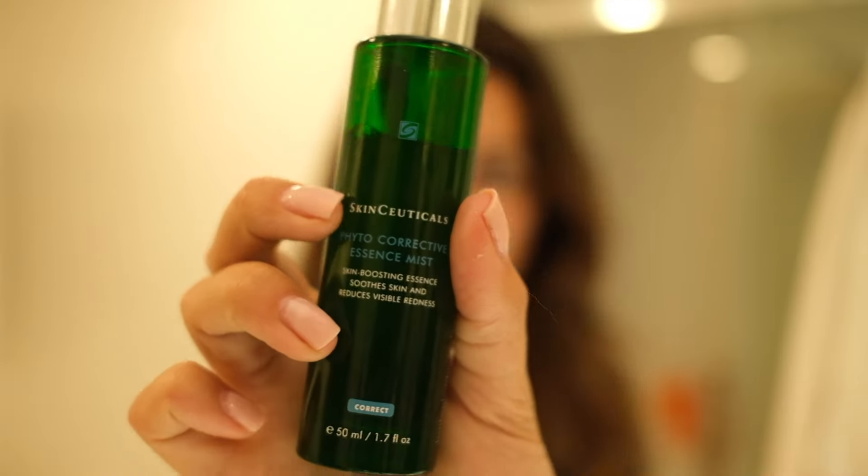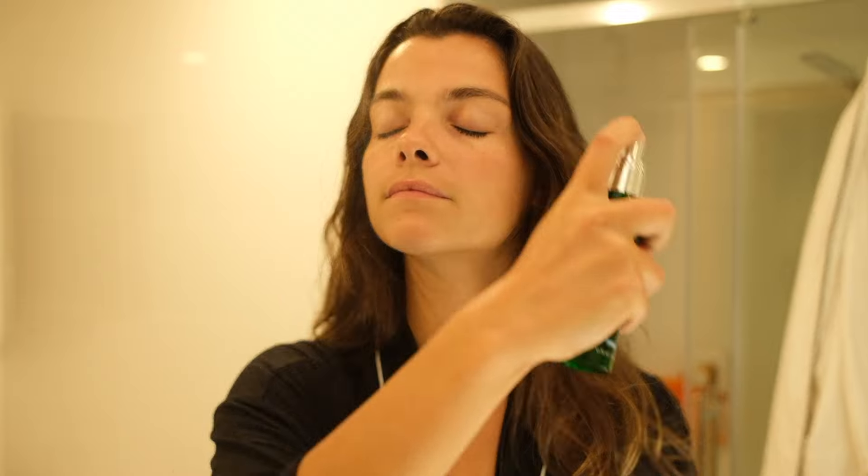I know some people put it in the fridge — I've never tried it, but honestly I think I'm gonna try because it must be so nice. After that I use a mist. It's exactly the same product but it's the mist by SkinCeuticals as well, just to flush the skin and to add some serum to the skin to help it.